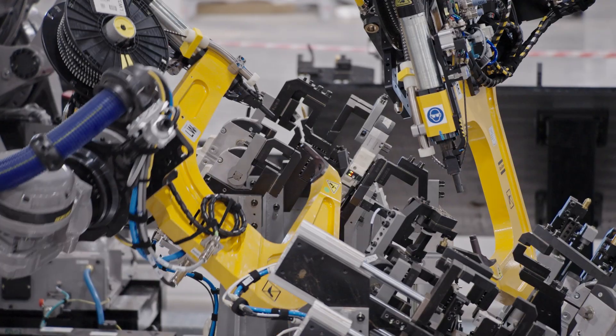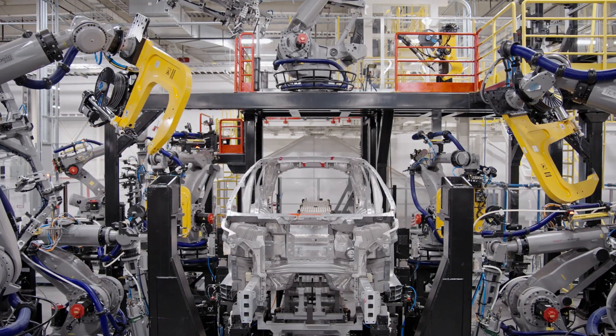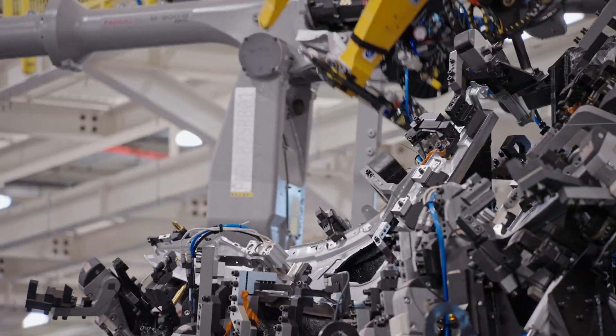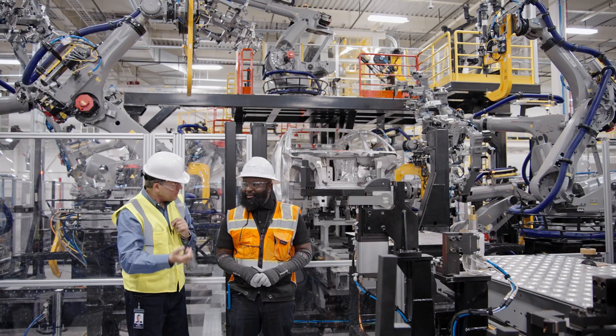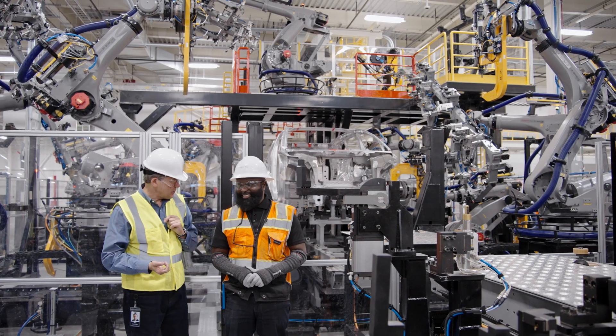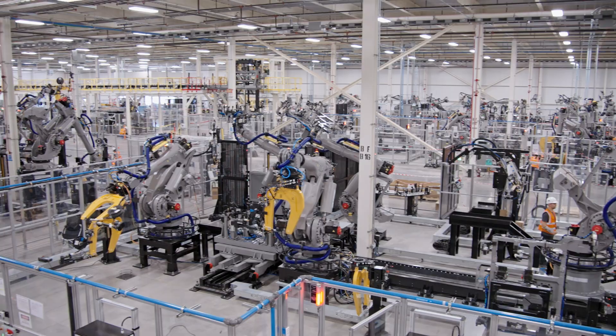This is the robot training stage. We've got a body shell in place and we're training the robots back and forth in readiness for the production of our pre-production cars this summer — in just a few weeks. Watch this space and see this line running for real.